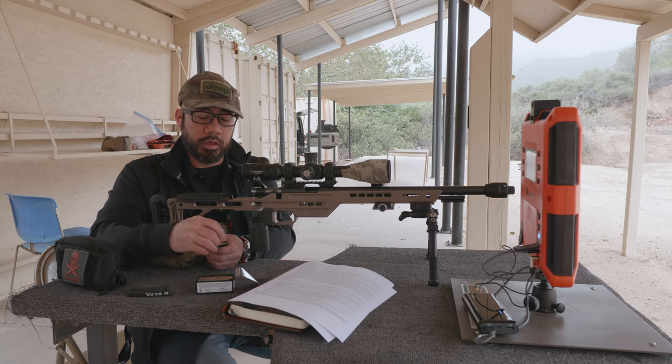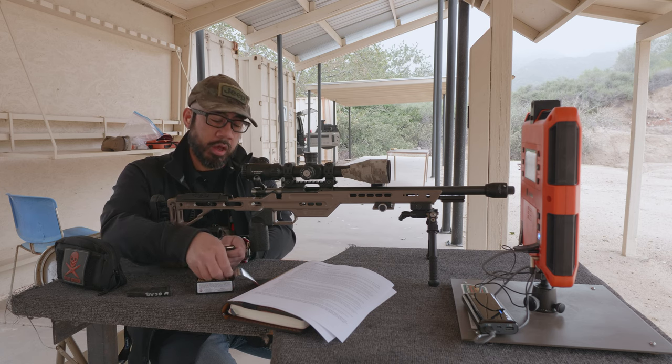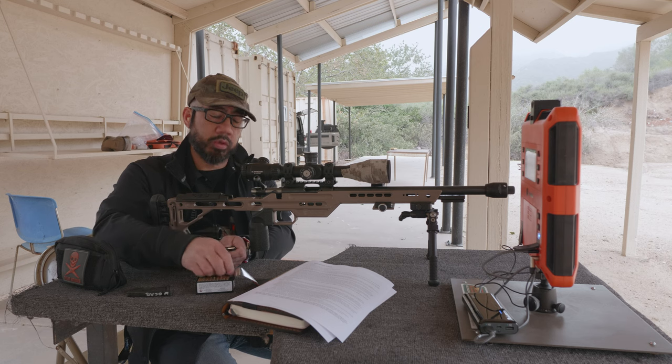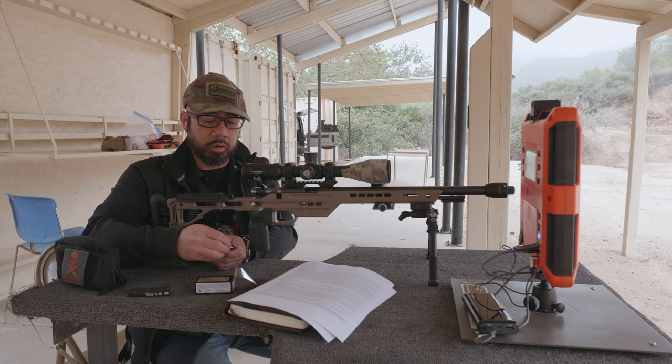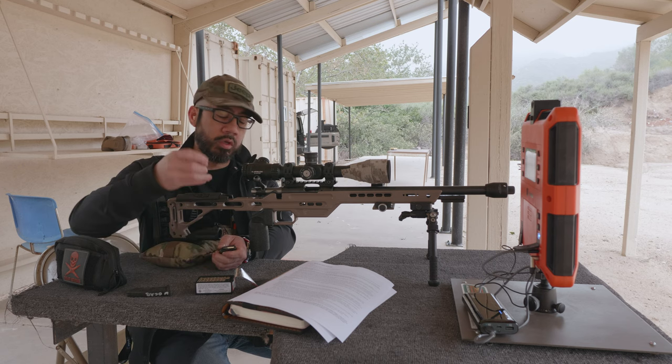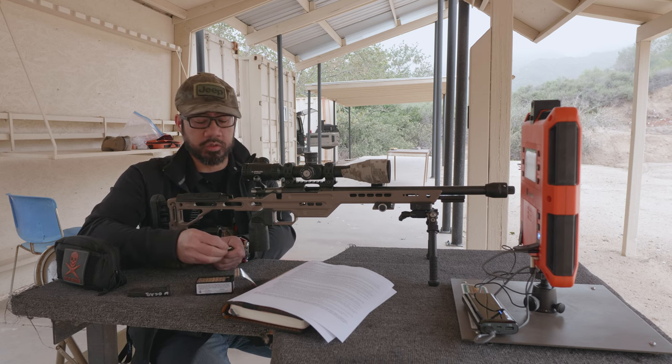There's a certain procedure the company has outlined on how to tune the tuner for your gun. It involves shooting several two-shot groups and seeing how tight the groups can get as you keep dialing or adjusting the tuner based on hash marks that exist on the tuner itself. There's a little scale on there.